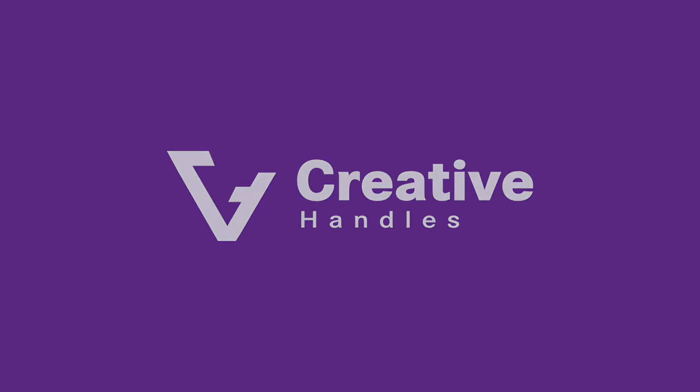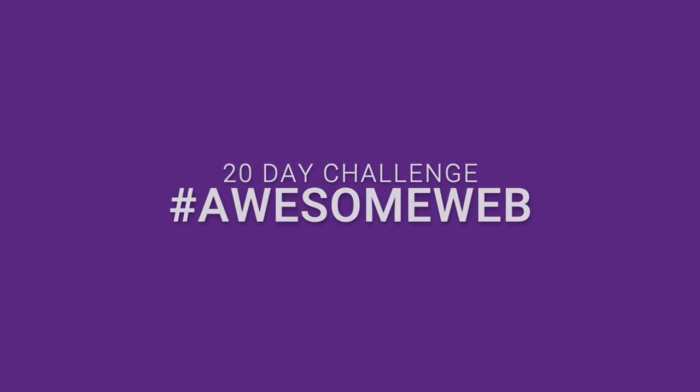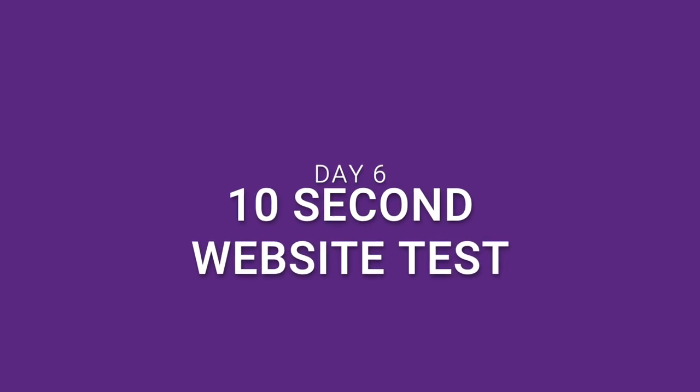Are you interested in how a 10-second test can bring you higher results or even higher revenues? My name is Tina and this is the 20-day awesome web challenge, and today is already the sixth day. We will be looking more into a 10-second test — what it is and how it works.